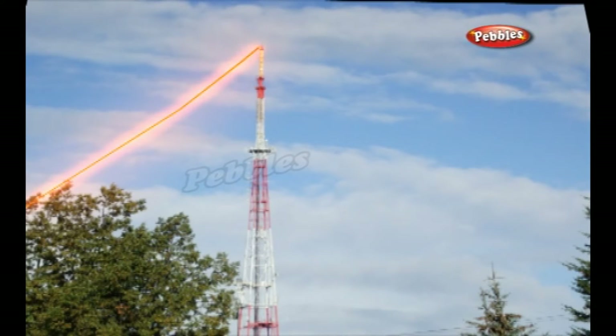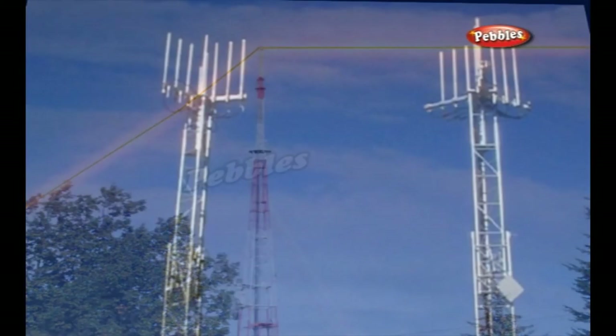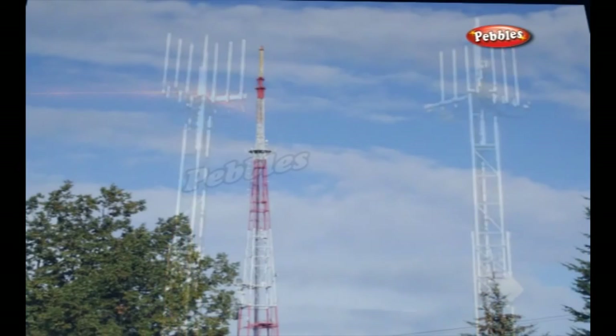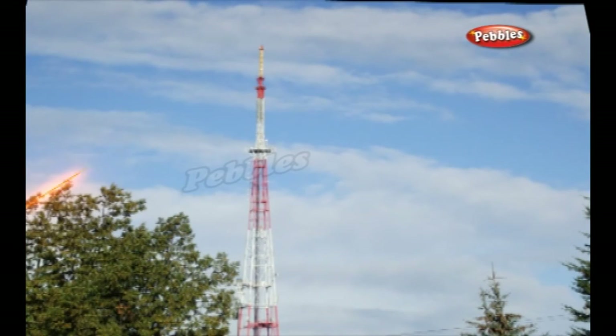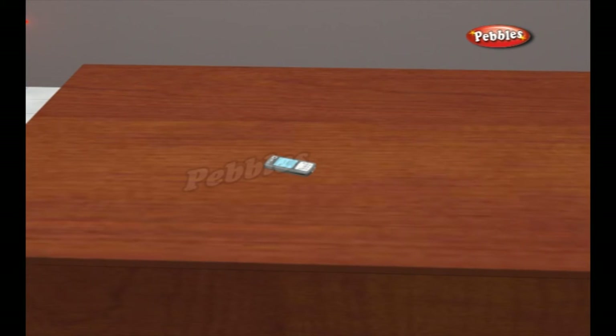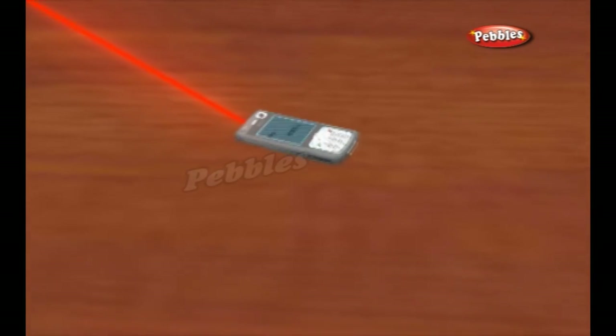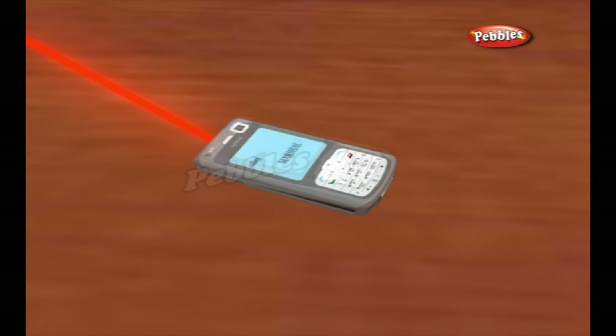The mast receives the signals and passes them onto an exchange building, from where they are routed onward. Calls made from a cell phone to another cell phone on the same network travel to their destination by being routed to the mast nearest to the destination phone and finally to the phone itself. Calls made to a cell phone on a different network or a landline follow a lengthier path. They have to be routed into the main telephone network before they can reach their ultimate destination.